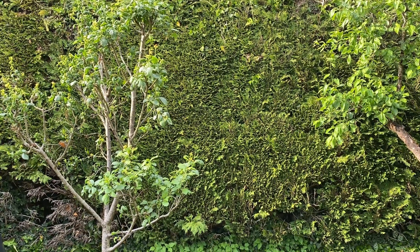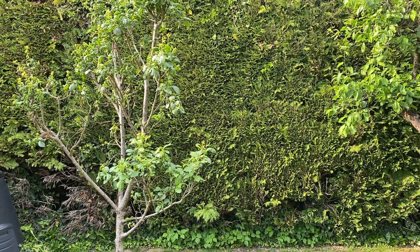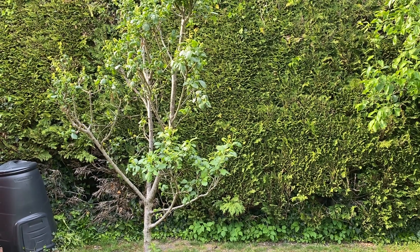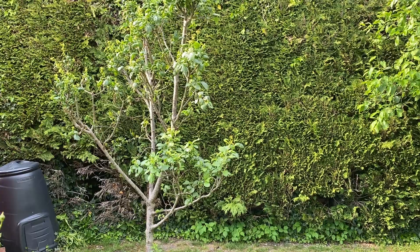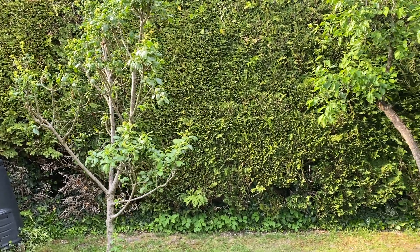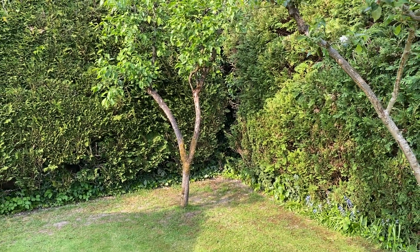Oh look — there's a robin perched on the branch just on the left. I'm not moving so it won't be frightened away. It's actually helping, I think, because that tree has got something curling a leaf and maybe it's finding something to eat. I haven't got any sprays at the moment so I can't control that.